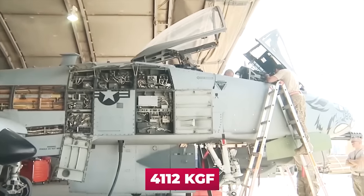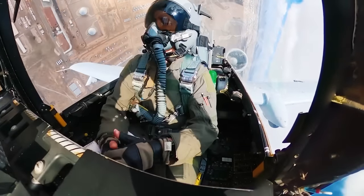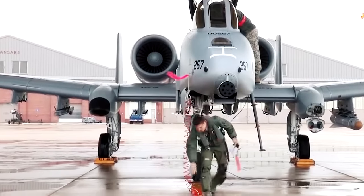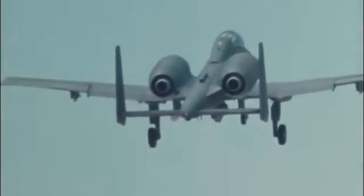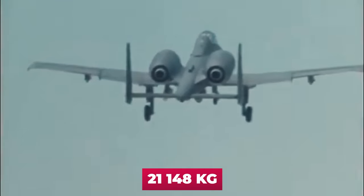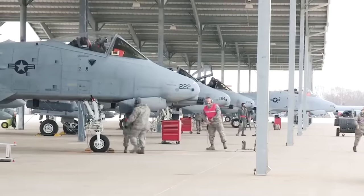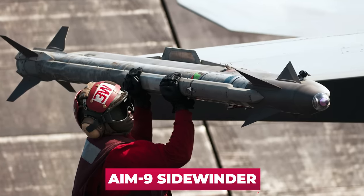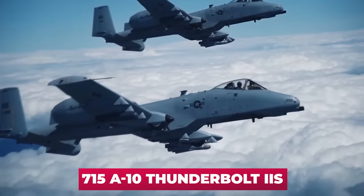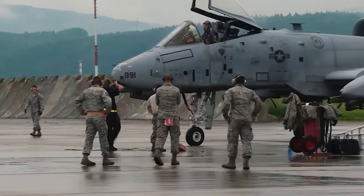The engines produce 4,112 kgf each and can accelerate a fully loaded aircraft weighing 13,628 kilograms to a speed of 834 kilometers per hour. The maximum takeoff weight of the aircraft is 21,148 kilograms. In 1986, the A-10A received AIM-9 Sidewinder air-to-air missiles for self-defense. A total of 715 A-10 Thunderbolt IIs were produced, 707 of which were delivered.